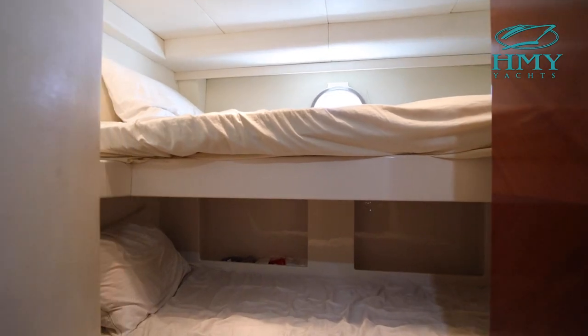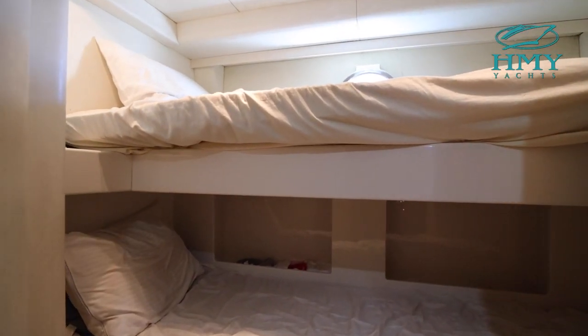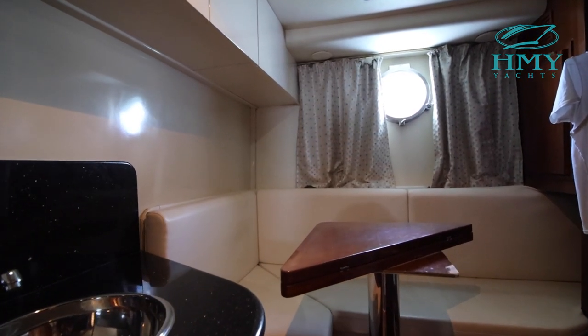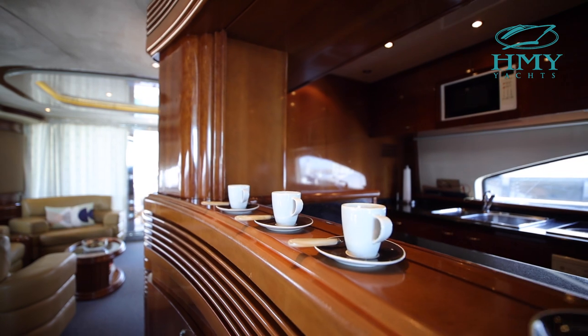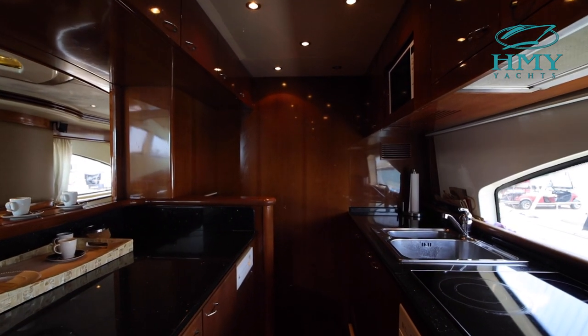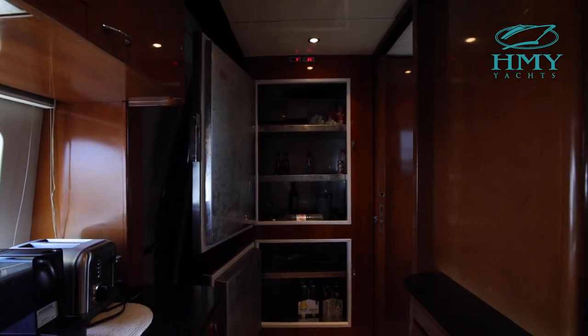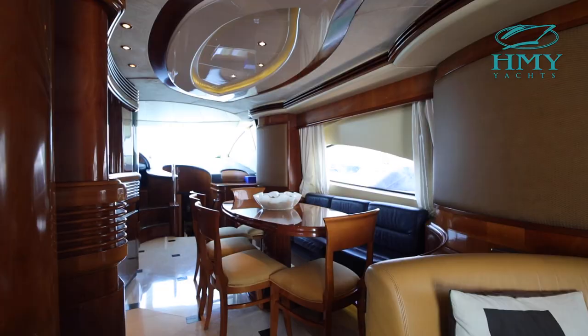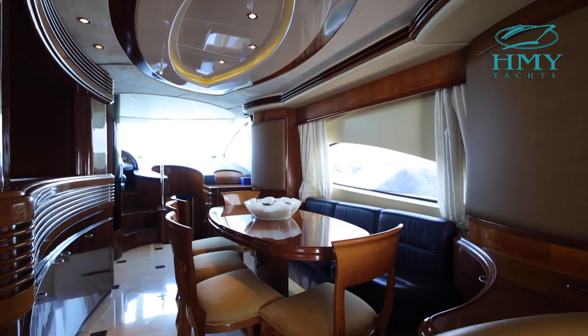As we make our way out of the engine room, you will notice a crew quarter with two beds, dinette, and galley that accommodates your captain and crew. Directly above the crew quarter is the galley. This galley is perfectly set for your chef to cook all the family's favorite meals. Forward of the galley is a dinette that comfortably seats eight.